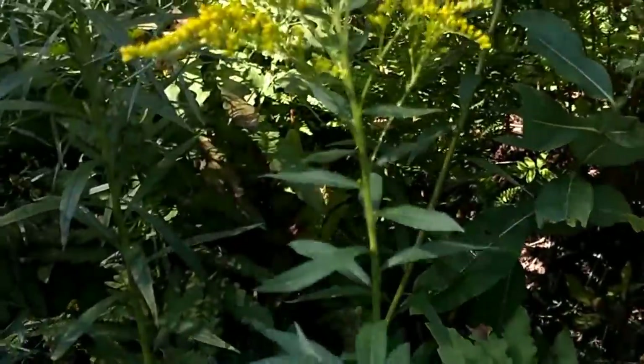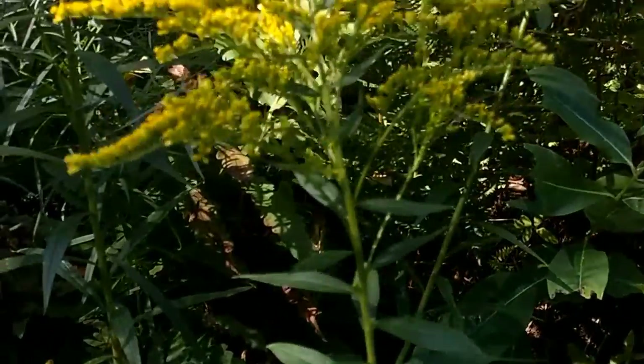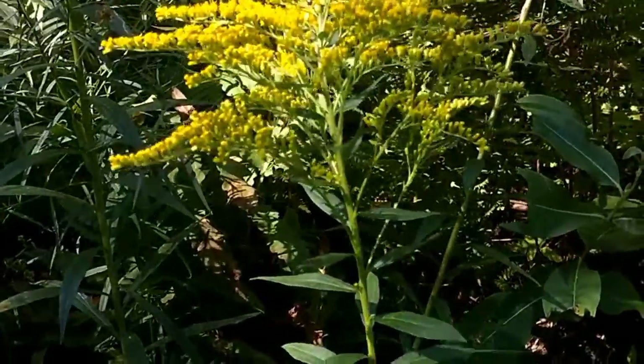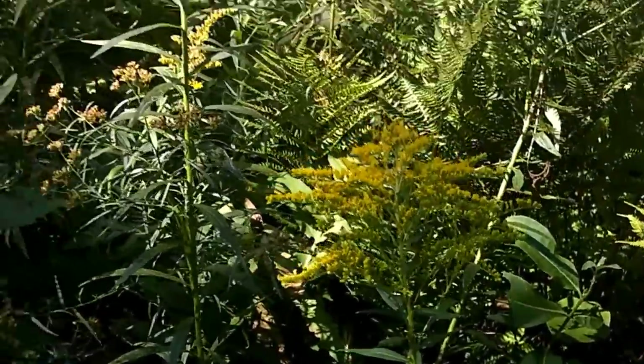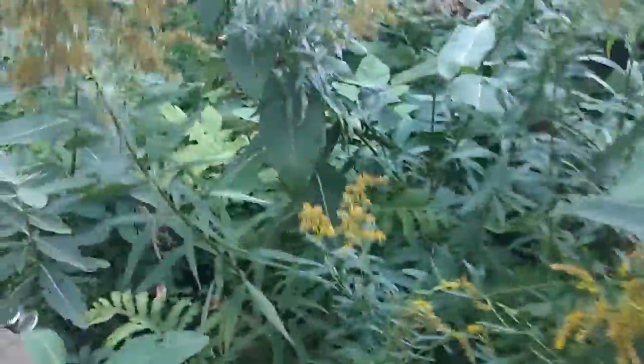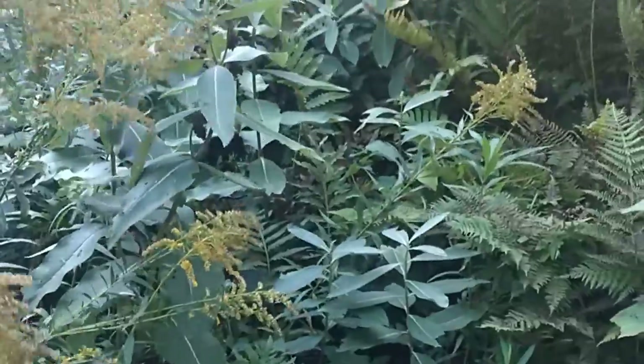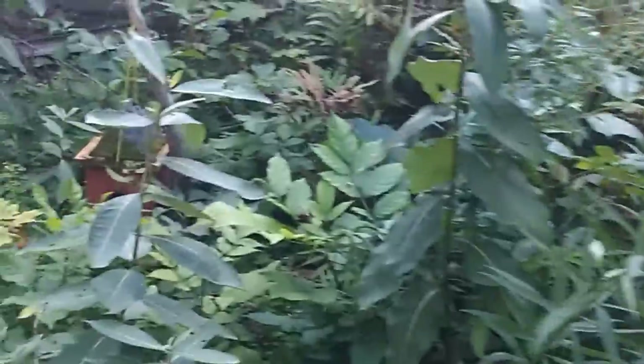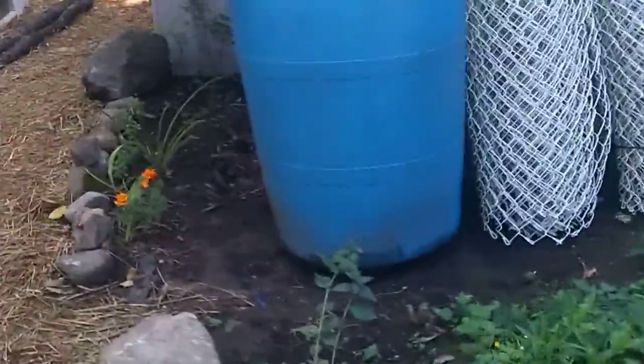Another plant that will attract pollinators such as butterflies is goldenrod. I must let you know that goldenrod can also be quite prolific from all those seeds, so be very careful — they add color and attract butterflies, but you have to make sure they don't take over your garden. This area can always be taken over because it has the milkweed for the butterflies — this is actually the butterfly area.